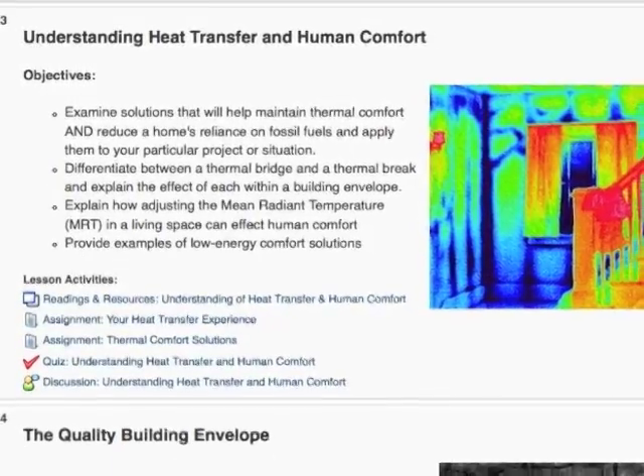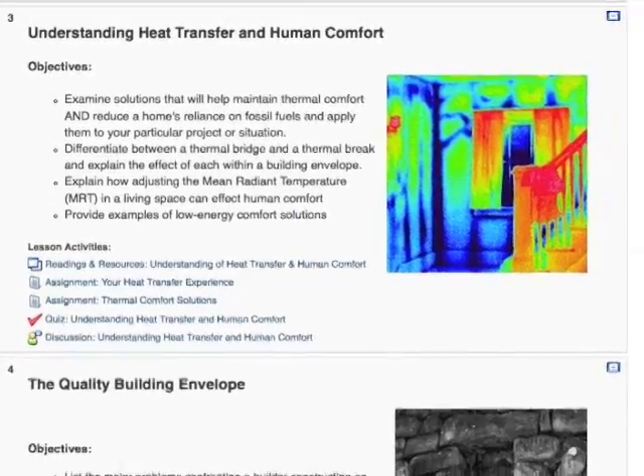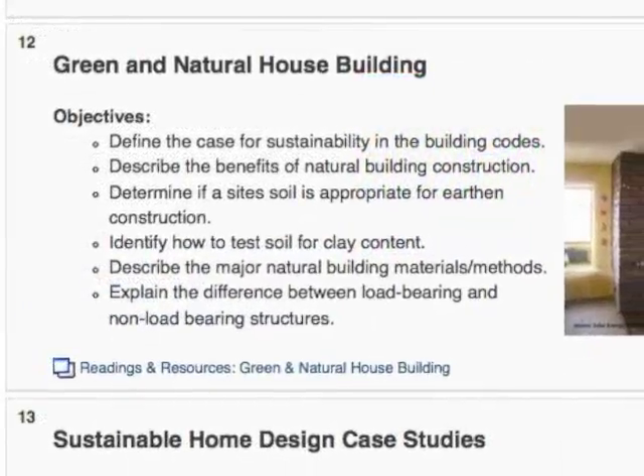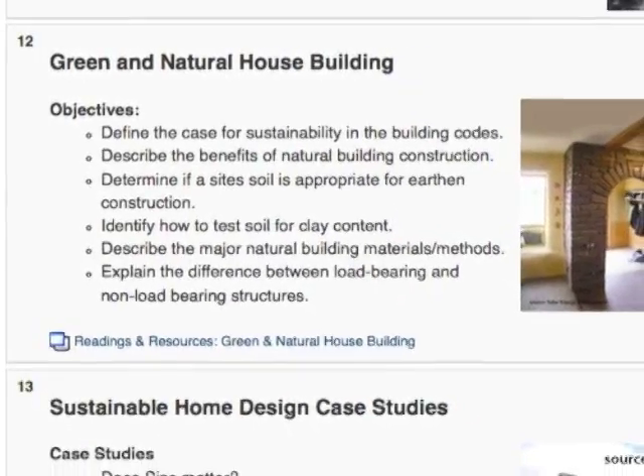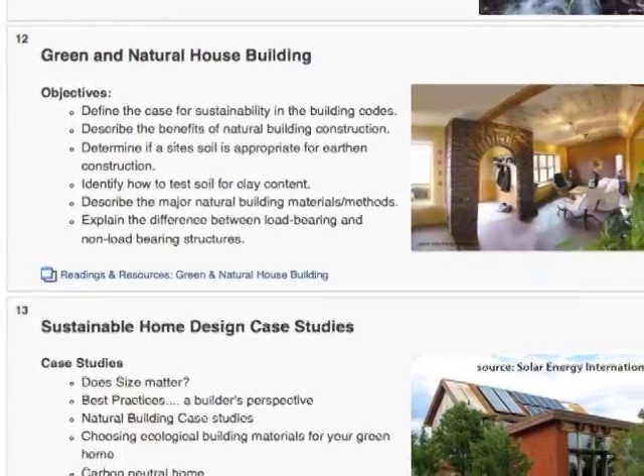Whether you're an owner or professional, building from scratch or renovating, this online course, Building for the Future: Sustainable Home Design, will help you determine the important principles for your sustainable building project.